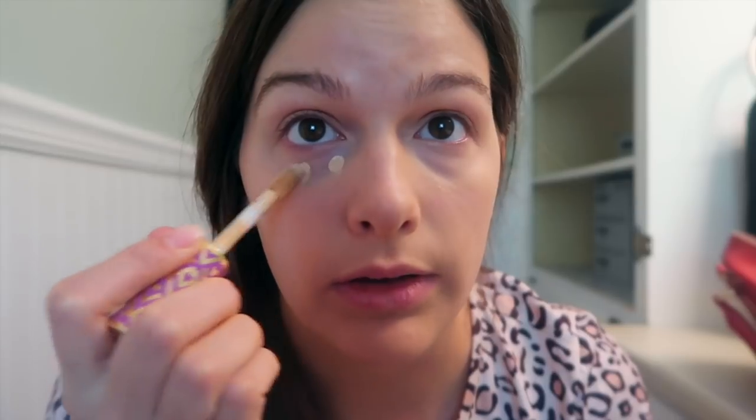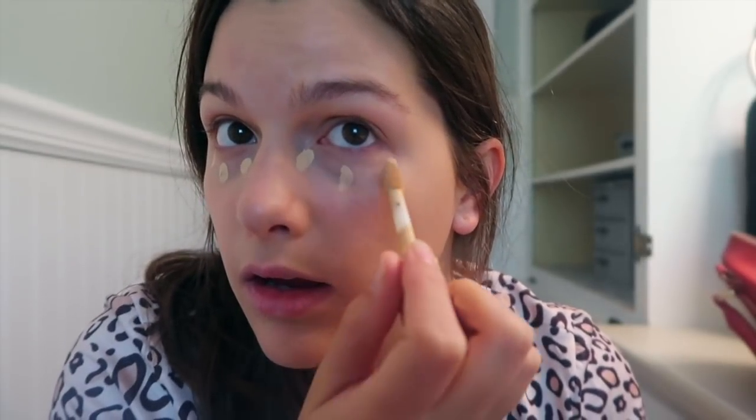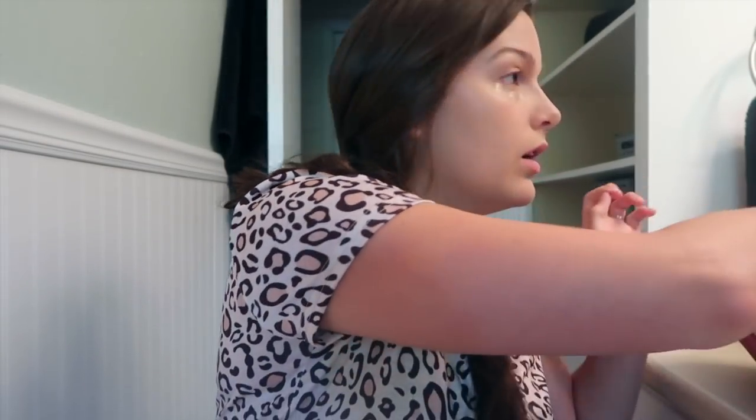For concealer I use Tarte Shape Tape — this is hands down the best ever. I use it in light medium and I just do three dots. Sometimes I'll use my fingers but today I'm using a beauty blender.